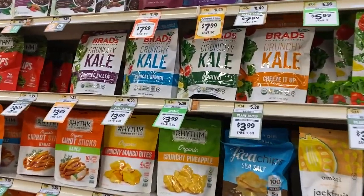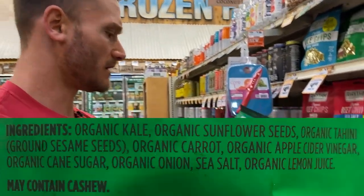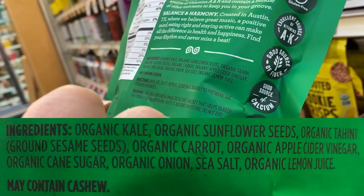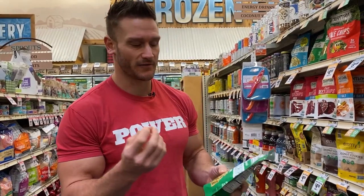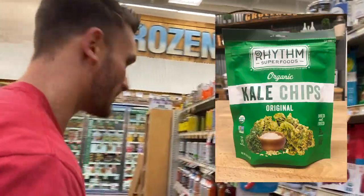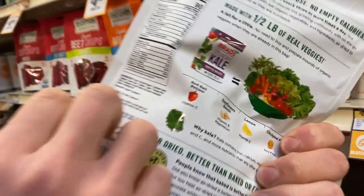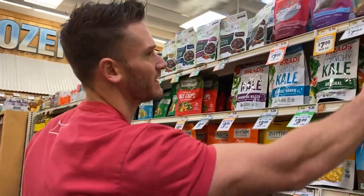Let's talk about kale chips for a second. By and large they're not really bad — we just have to look at what's in them. Rhythm Superfoods is a good example: organic kale, organic sunflower seeds, organic tahini, organic carrot, organic apple cider vinegar, a little cane sugar, onion, and sea salt. Really, really clean. I like that they're using tahini — sesame seeds — so you're getting a nice monounsaturated fat. Some kale chips use cashews as a thickener to give a creamy consistency, so be a little wary of ones that have a lot of cashew in them.